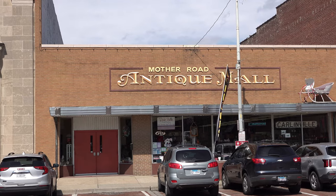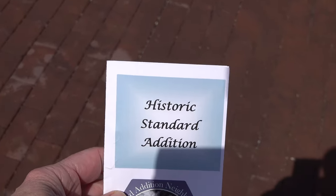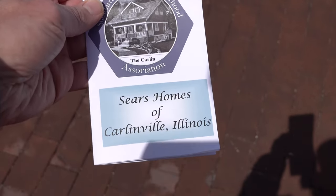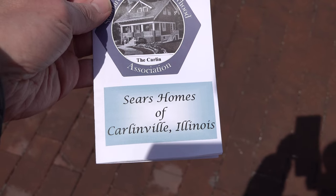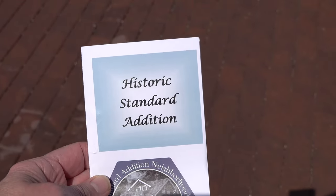I want to give these guys a little shout out. They're much more helpful than the internet. I'm trying to find the Sears homes and they had all kinds of information — they had this pamphlet. So that's what we're going to do.